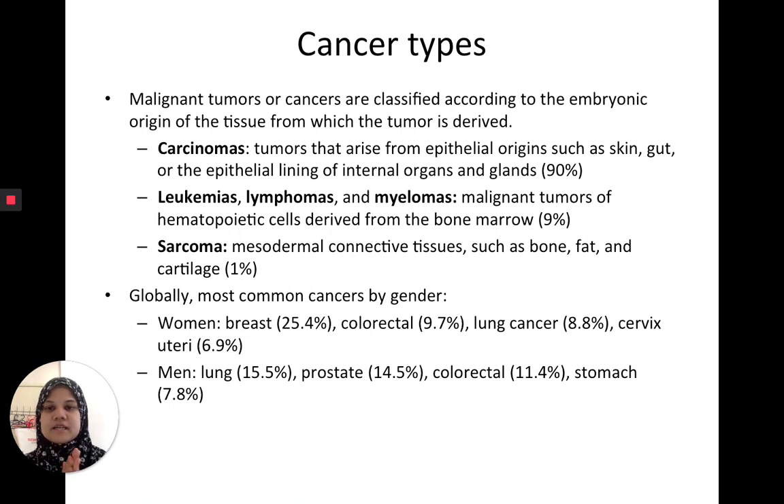A very good friend's father has just been diagnosed with bone cancer and it's metastasized, which is a very rare cancer — please give a prayer that he will be all right. Globally, the most common cancers are distributed by gender. Women most commonly have breast cancer at about 25% of all female cancers, followed by colorectal cancer, lung cancer, and cervical/uterine cancer. Men more commonly have lung cancer, followed by prostate cancer, colorectal cancer, and stomach cancer.